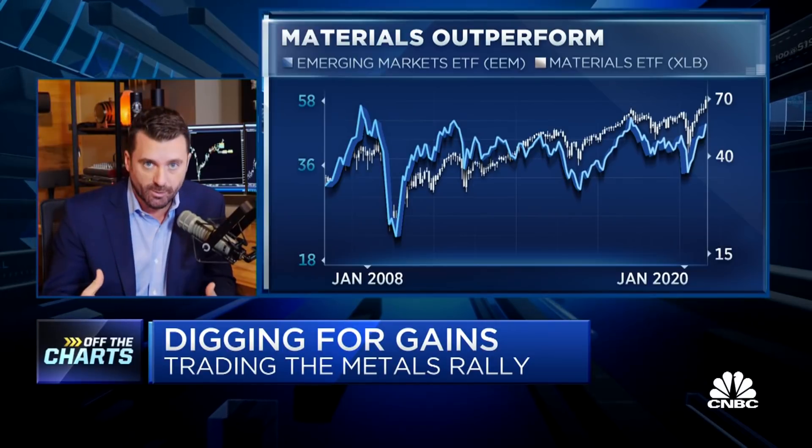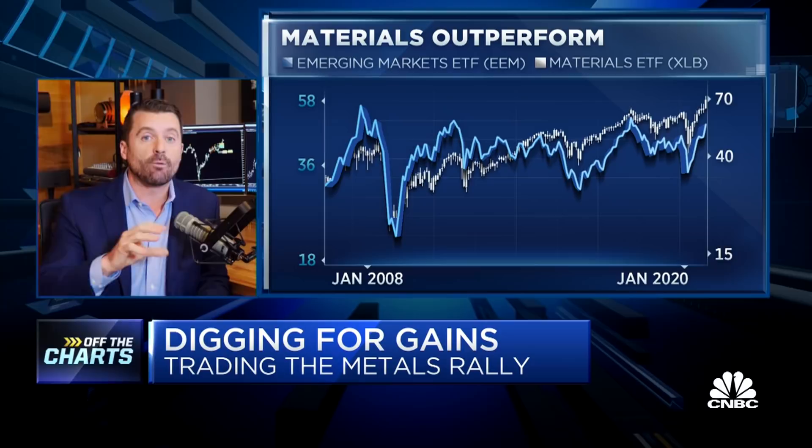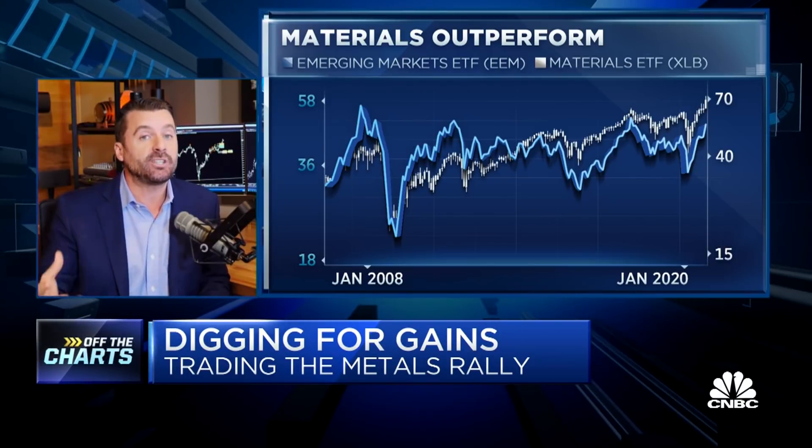First, I want to take a look and just set up the sector here — emerging markets over the XLB materials. A lot of the materials companies sourcing raw materials from emerging markets, so no surprise, good correlation. The other thing I would say is emerging markets relative to the S&P is actually gaining steam here since September.